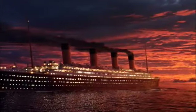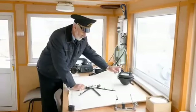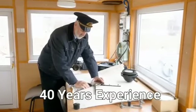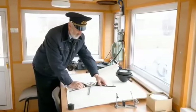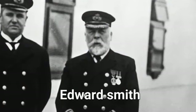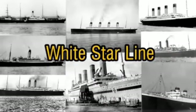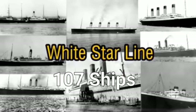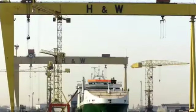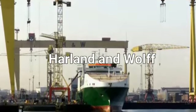The Titanic is one of the most famous ships in history and its sinking is one of the most tragic events of the 20th century. Built in the early 20th century, the Titanic was one of the largest and most luxurious ships of its time and it was touted as unsinkable. However, on April 15, 1912, the Titanic struck an iceberg and sank, taking over 1,500 lives with it.